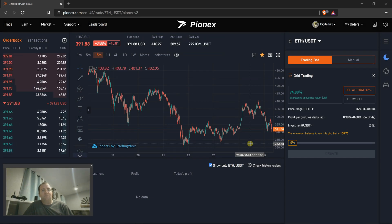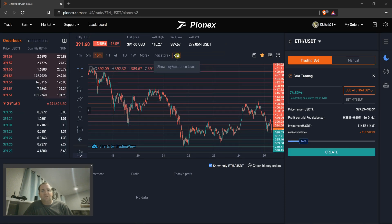Now you're making money as it dips, as it goes down. You don't have to check your thing. There's all your buys, there's all your sells. As the price goes up it's going to sell. Every single time it sells one, a new buy order is created, and every time it buys one, a new sell order is created.